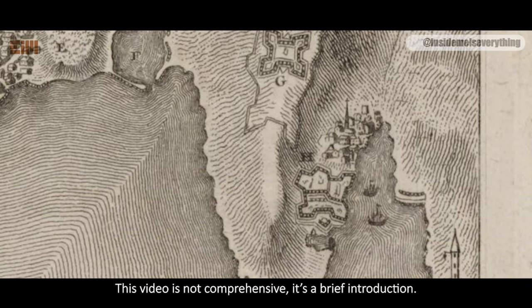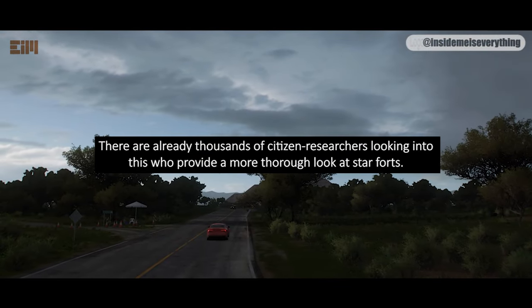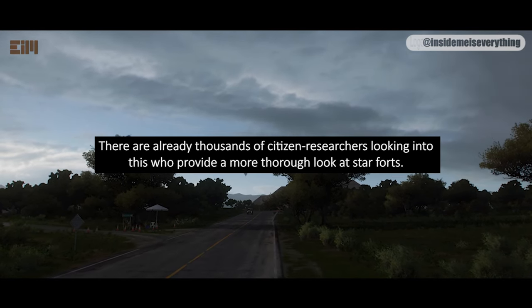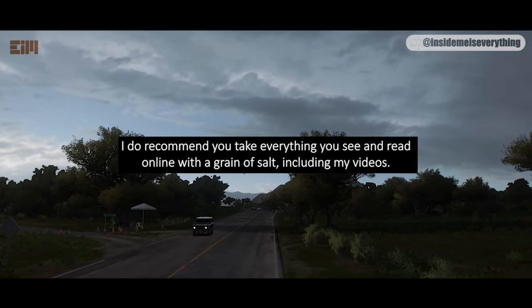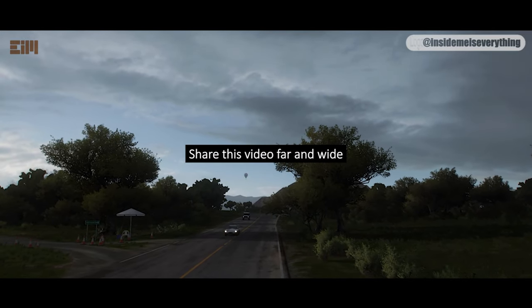This video is not comprehensive — it's a brief introduction. There are already thousands of citizen researchers looking into this who provide a more thorough look at star forts. I recommend you take everything you see and read online with a grain of salt, including my videos. Knowledge dissemination relies on you — share this video far and wide.